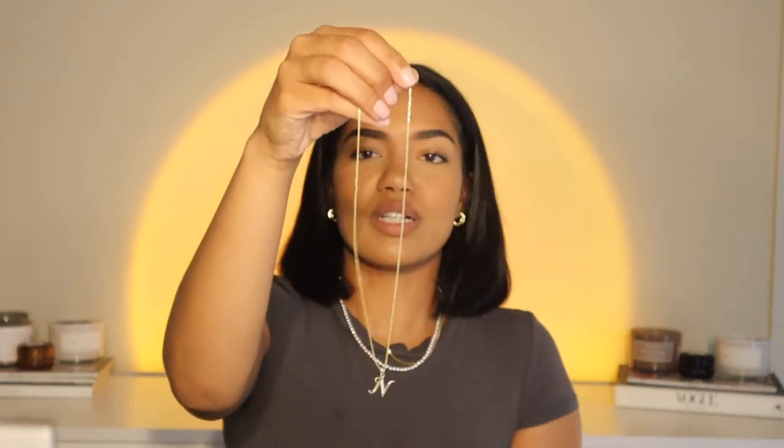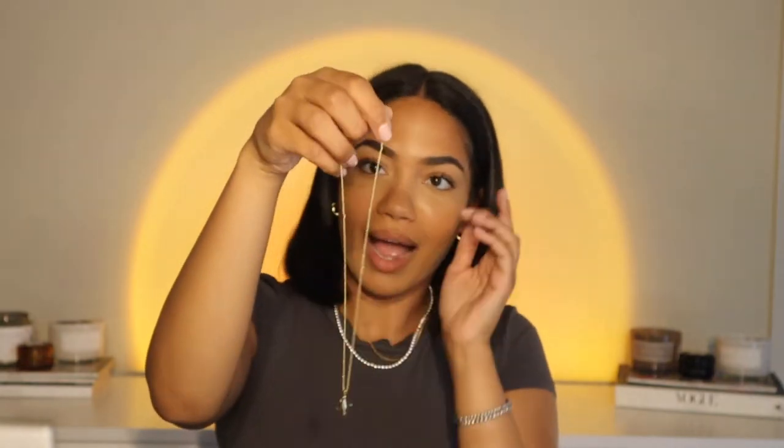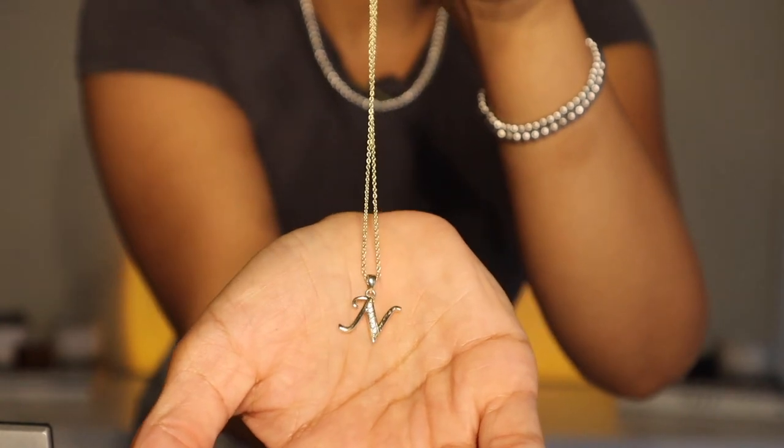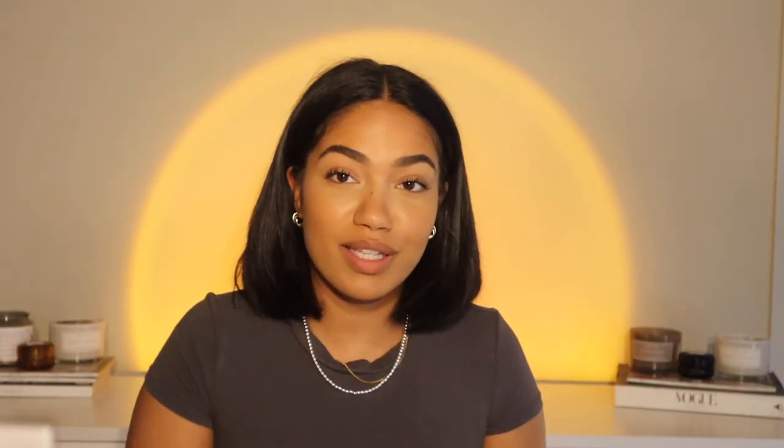This one is an N necklace — you guys can tell I like my initials on stuff. It's from Every Jewels; you can pick out whatever initial you have. It just has those little stones running through the middle of the letter and it's just a really cute initial necklace.